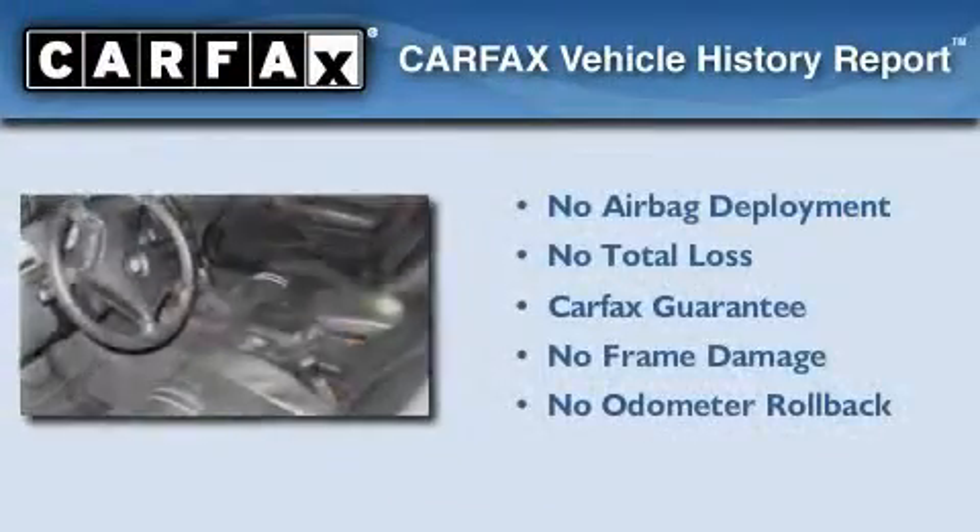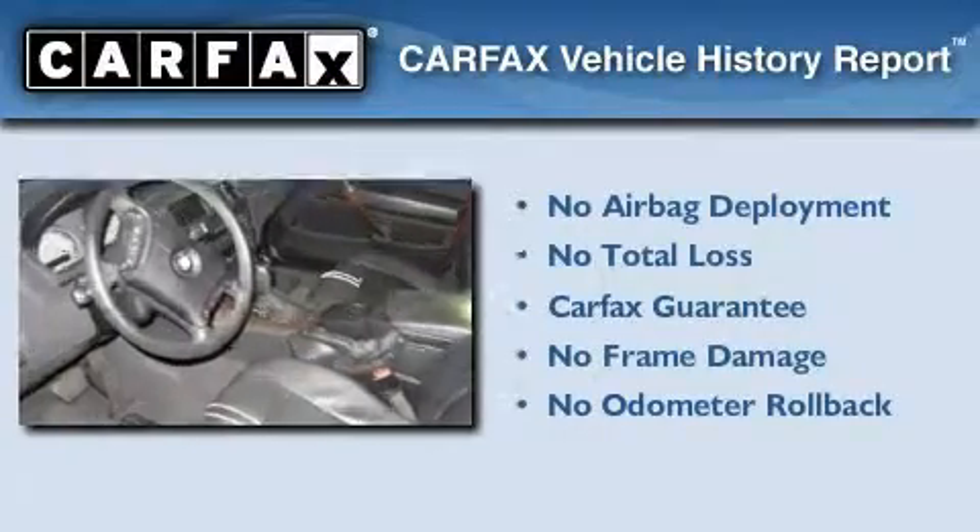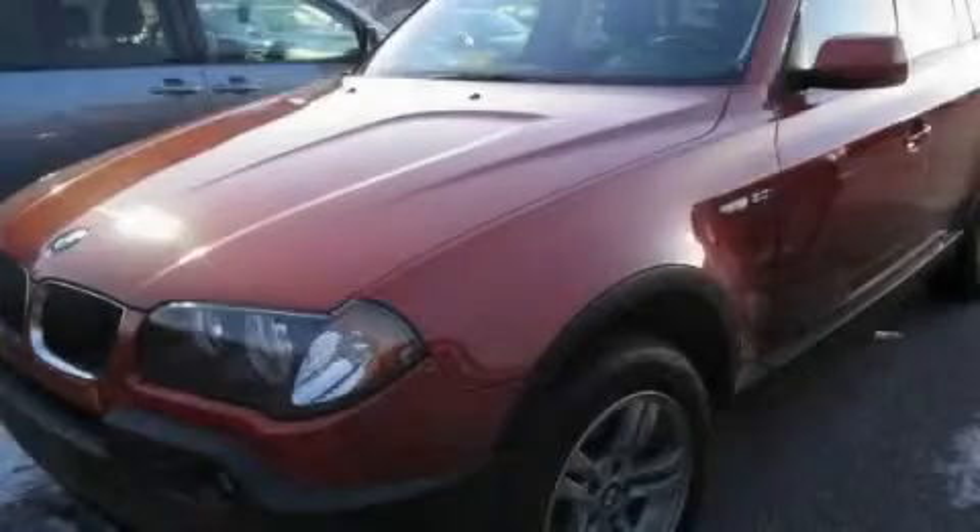Not to mention that this BMW qualifies for the Carfax Buyback Guarantee. Stop by today and test drive this automobile for yourself.